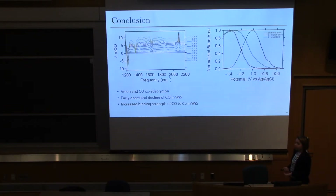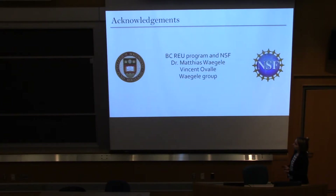Overall we learned quite a lot. There is definitely some anion and CO co-adsorption occurring, as well as an early onset and decline of CO coverage in the water and salt electrolyte. Increased binding strength might also be occurring, though that remains uncertain. I'd like to thank the VCRU program and NSF for making this research possible, Dr. Matias Vagela for providing a wonderful lab to work in, my mentor Vincent Oval for helping me along the way, and the entire Vagela lab for answering my many questions and providing support.